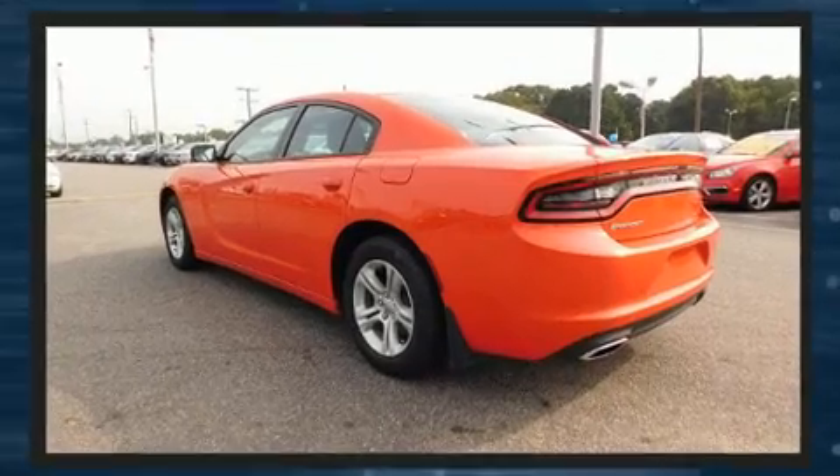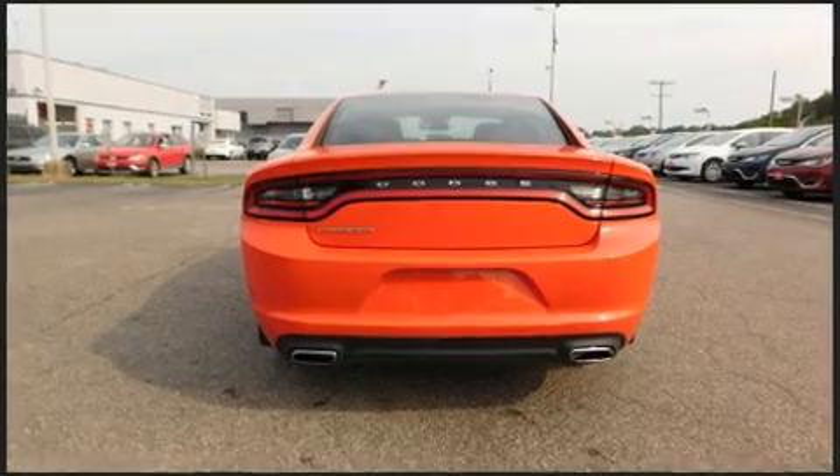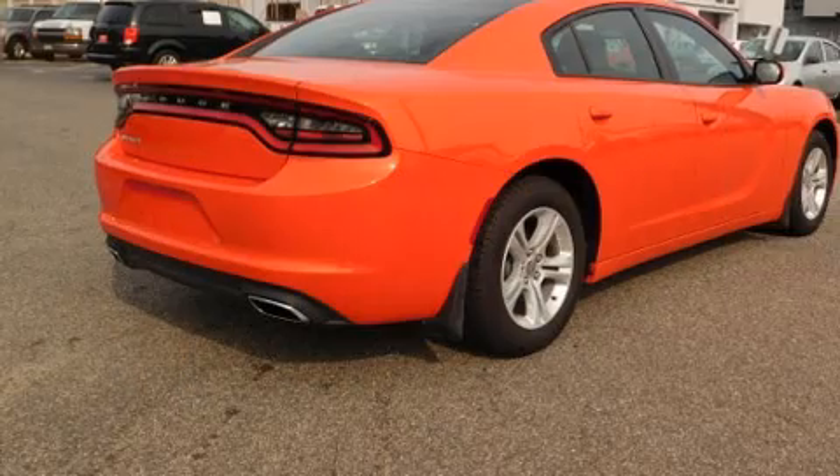Dodge prioritized comfort and style by including front and rear reading lights, an outside temperature display, fully automatic headlights, and cruise control.